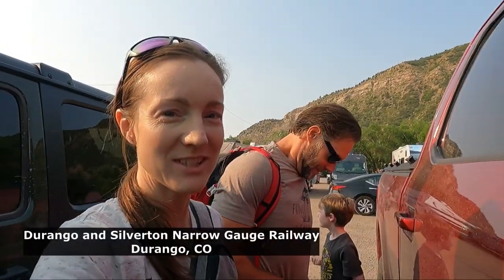We're here at the Durango and Silverton Narrow Gauge Railway and we're gonna ride the steam train. Are we ready boys? Durango and Silverton! I didn't sleep a wink. No, I don't think anyone did. Let's go!